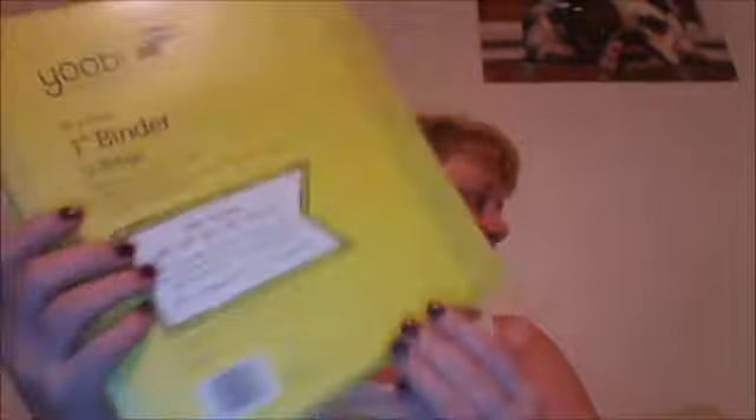Next up is Target. I found a light green binder in the school section — I wanted to use it to organize pocket letters and projects I'm working on, and to keep things people send me nice and neat.